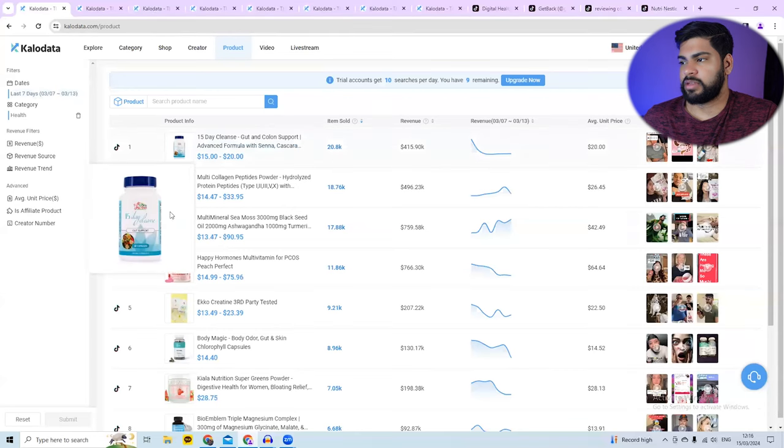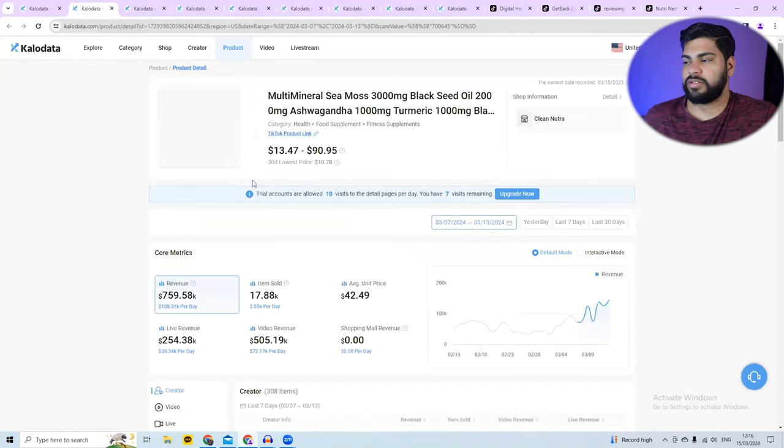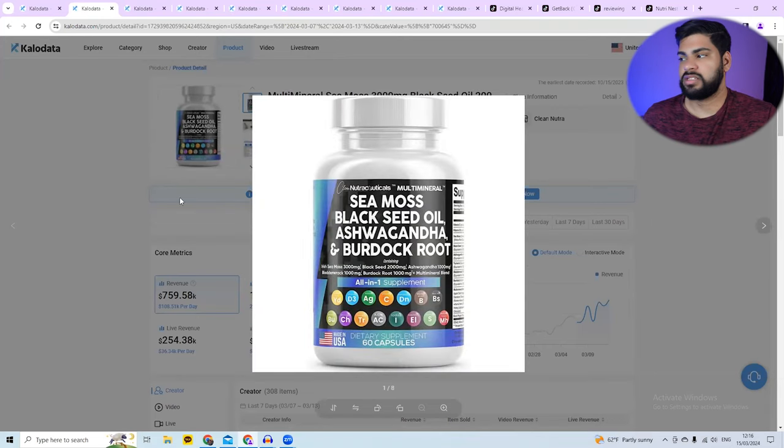You can click and select a product. Let's say I want to sell this one — I can see the ingredients and import those images into my TikTok shop or into the creatives I'll be creating. This one has CMOS, black seed oil, and ashwagandha. There are a lot of creative variations I can make because there are four different ingredients — separately or together.